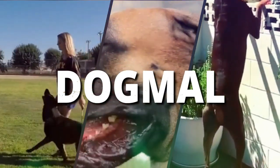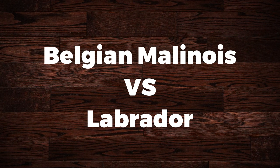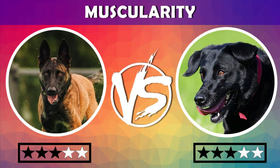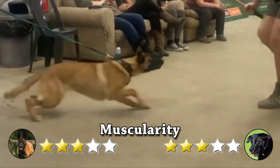Hello friends, welcome to the Dog Mall. In this video, we will compare some characteristics of Belgian Malinois versus Labrador — which is best for you? Let's jump on it. Muscularity: they have pointed muzzles, a black nose, and a pair